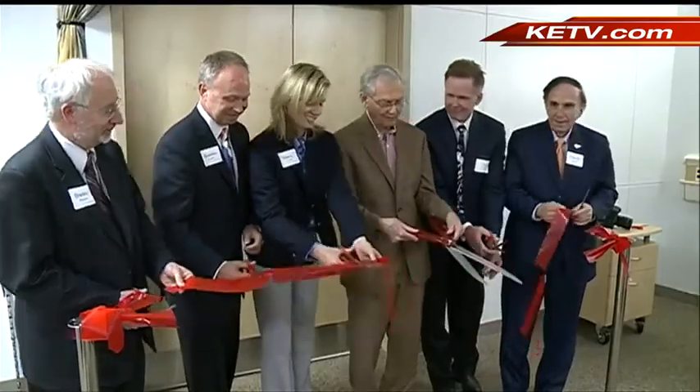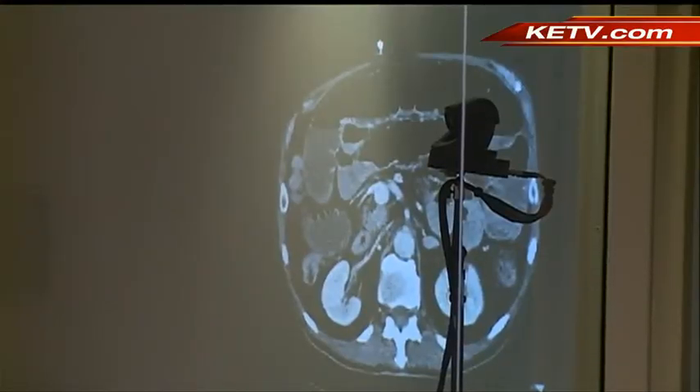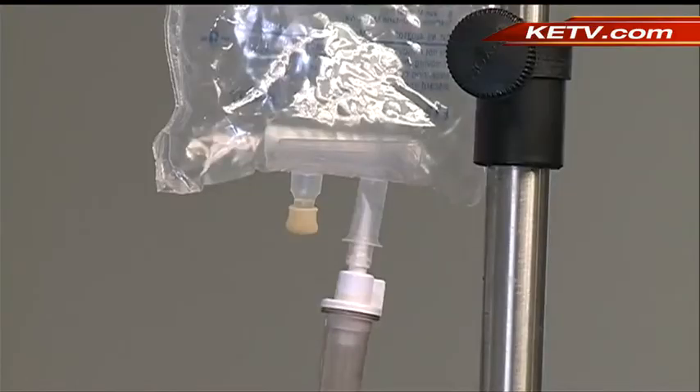Future doctors and nurses, along with residents from both UNMC and Creighton, will use the facility. Giving future medical teams the ability to learn procedures, improve teamwork, and practice. Those things which you do on a daily basis have to be done to perfection all the time. And I can make someone do a procedure 15 times in a row, to the point where the hands learn what they're supposed to do.